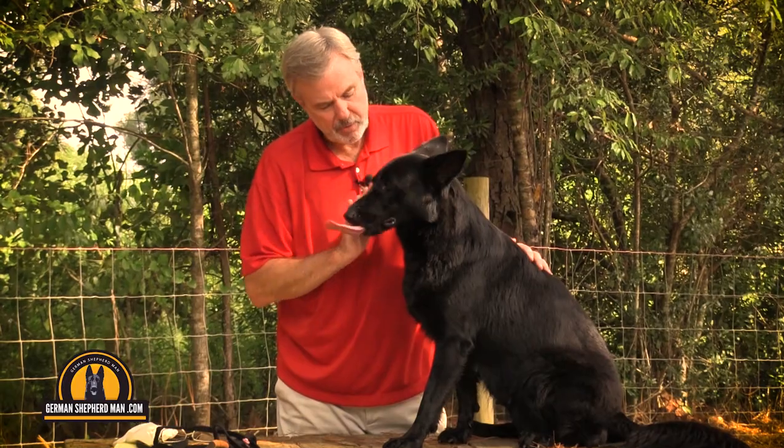I wanted to talk to you about stomach tacking or gastropexy. Why would you want to do that, and what is that all about? It's very important, potentially. Bloat is something that can happen in large breed dogs — it can happen in smaller breeds too, but especially in large breed dogs with big chests. Their stomach can actually get bloated with gas, and it has a tendency to flip. That's called torsion.